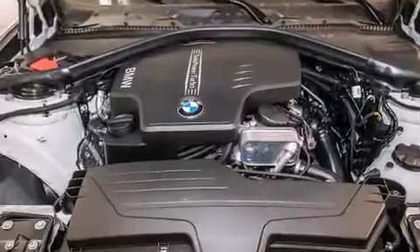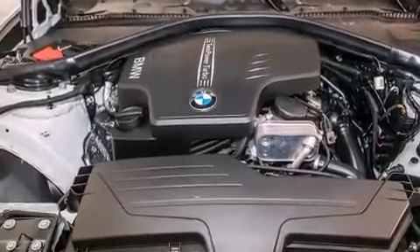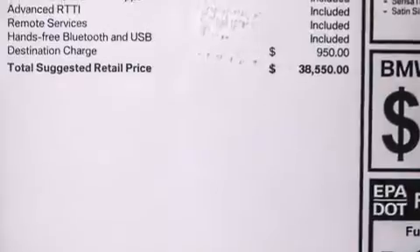With an EPA estimated rating of 36 miles per gallon on the highway, this vehicle is clearly a fuel-efficient choice.